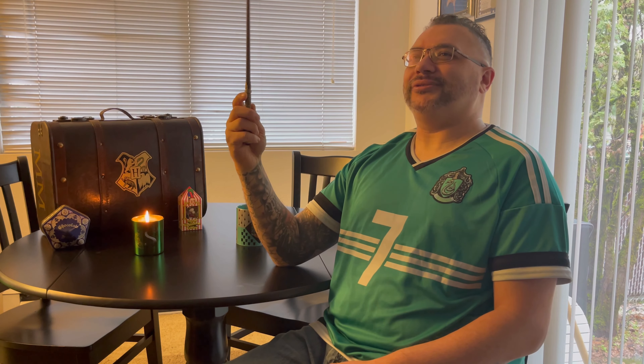Do you want a Butterbeer? But not just any Butterbeer. I got it — Butterbeer cookies! No, no, no, that's not right. That's not right. I got it — Butterbeer brookies!